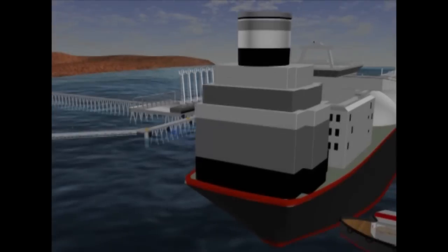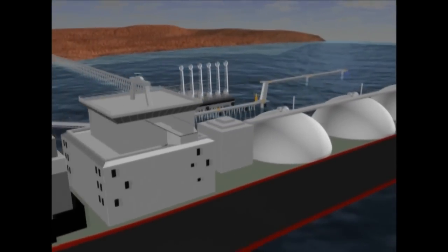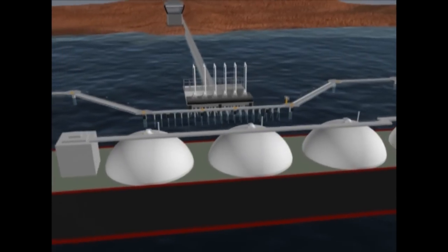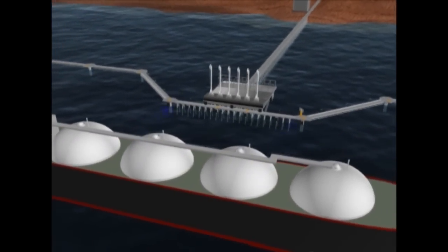The latest LNG export and receiving terminals require modern mooring and monitoring equipment to ensure safe operations. The correct specification of these systems is an important part of the overall design of marine facilities.